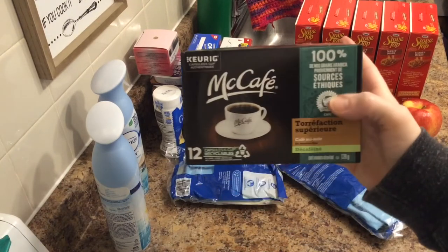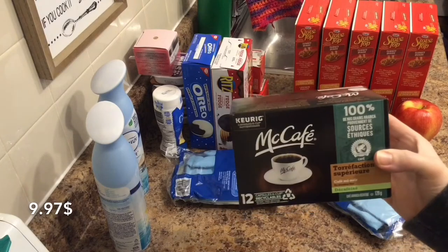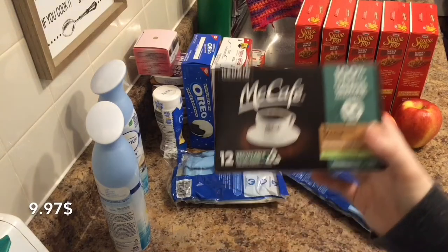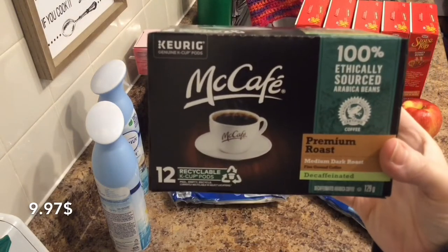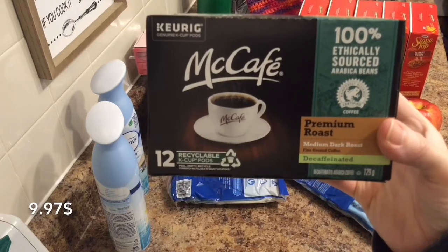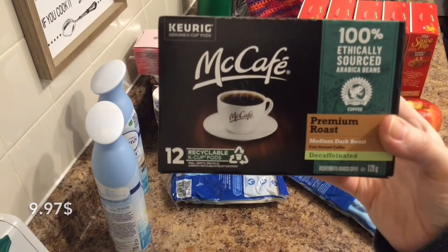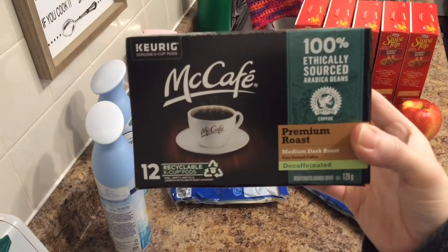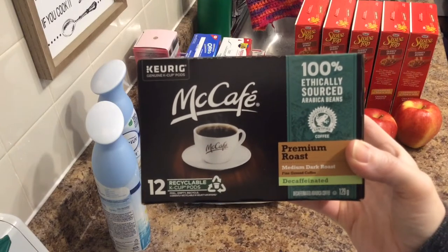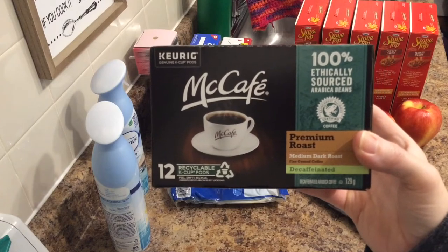Coffee — here's something I don't usually get. This is decaf. A 12-pack of premium roast, medium dark roast, decaf. Because I've been craving coffee in the afternoons and I also like to sleep at night, so I thought decaf. It still tastes like coffee; it's just not caffeinated. And these were $9.97.